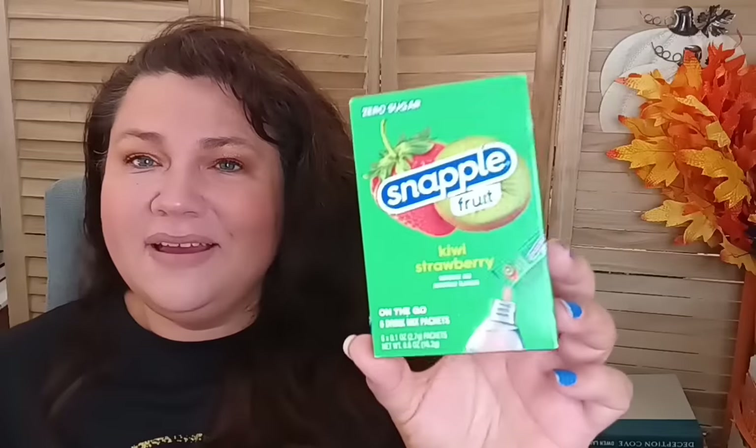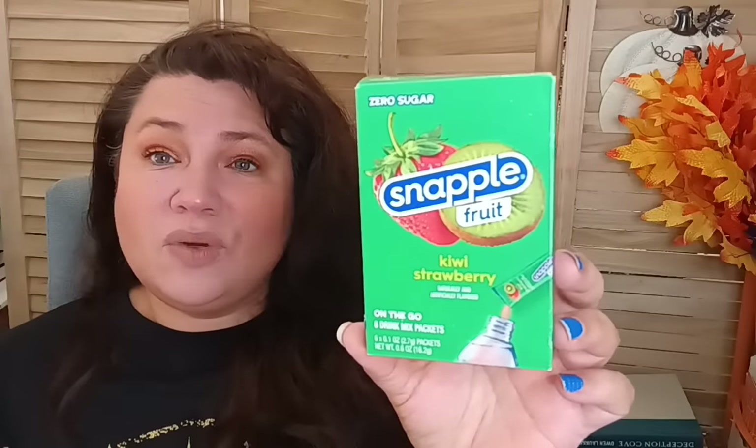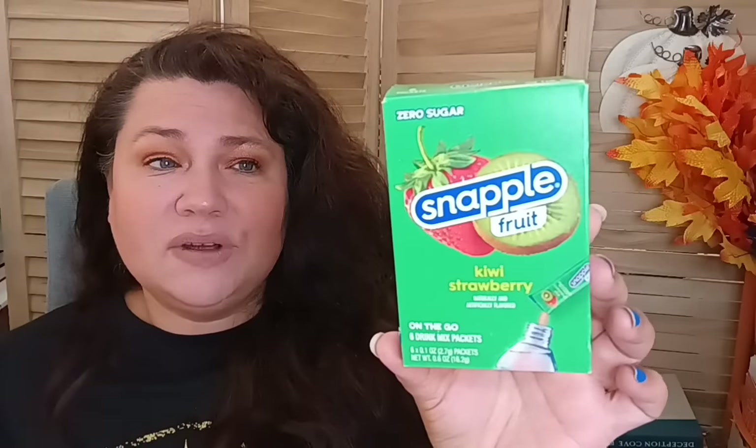The first things I found in the food department: I got the Snapple Fruit Kiwi Strawberry zero sugar on-the-go packets. There are six mixed drink packets in here. I've already tried this and I really enjoyed it — the kids liked it as well. I recommend it, it's actually very good.